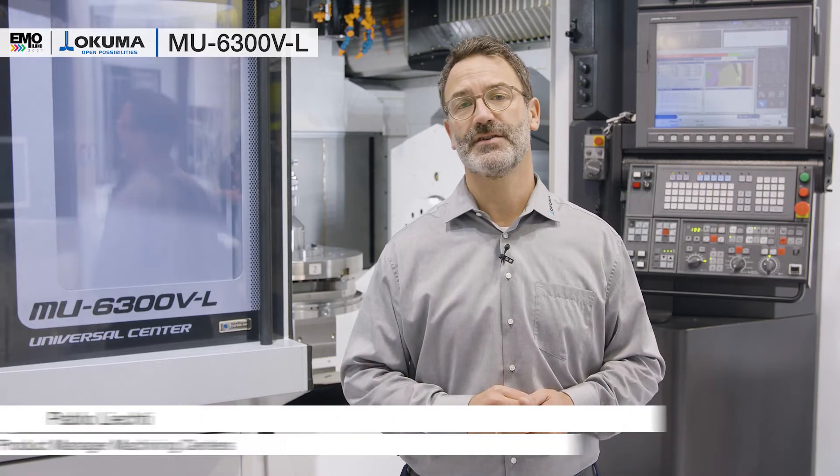A friendly welcome to the Okuma booth in Milano. We are proud to show you the newest highlights and technologies, so that you can feel the magic of Okuma. My name is Pablo Lichti and I am Product Manager for the machining centers.